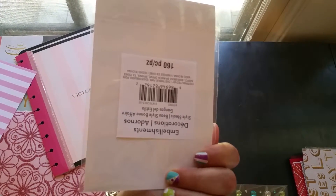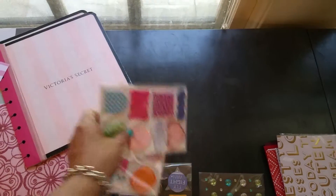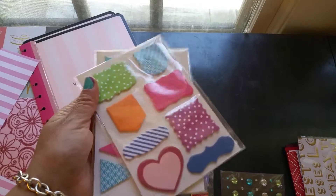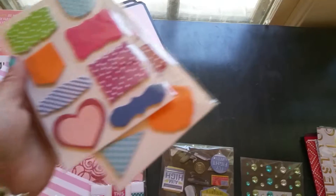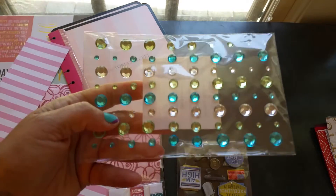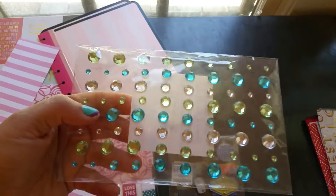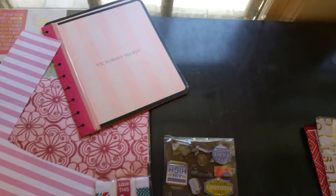I got these little stickies for $1.50 — really cute. I plan to use them with my planner because the colors go with the color scheme of my planner. I also got these little gems, $1.50 to $1.72. These are really cute — mainly turquoise, light green, and clear. I like these.